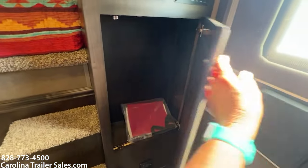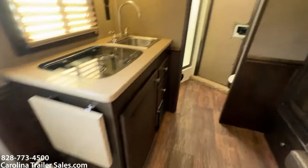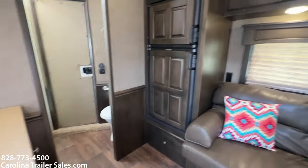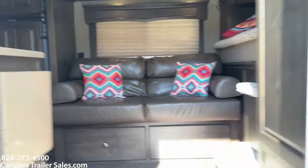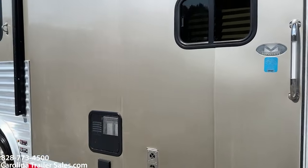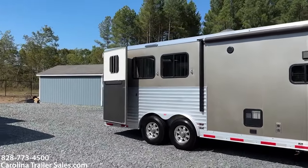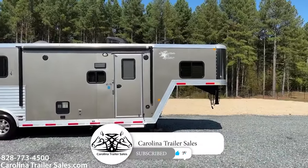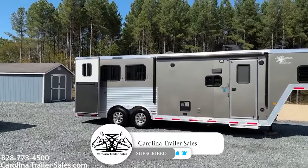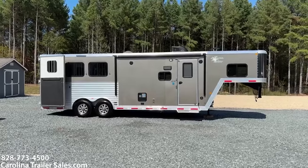There's also a coat closet here. So — 2017 Merhow 8309, proper name six cube. This trailer is a great one. Carolina Trailer Sales, CarolinaTrailerSales.com. I greatly appreciate you all watching my YouTube — any feedback is greatly appreciated. Y'all have a great day.